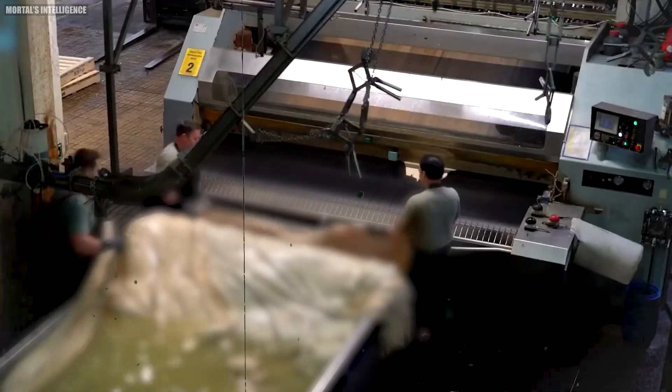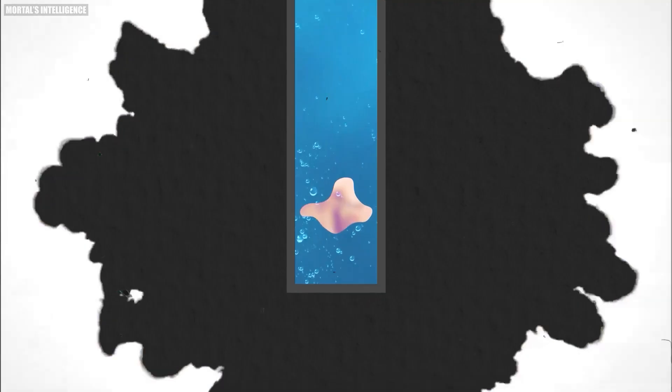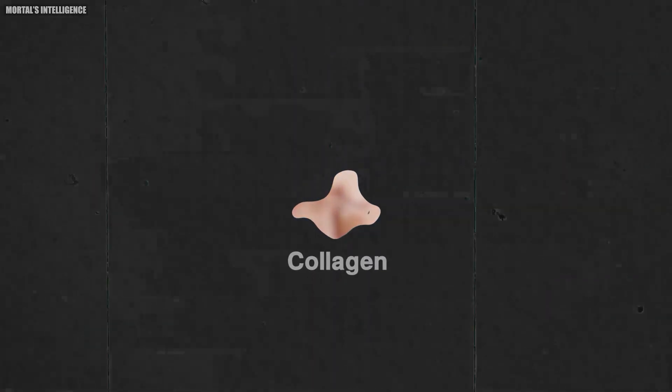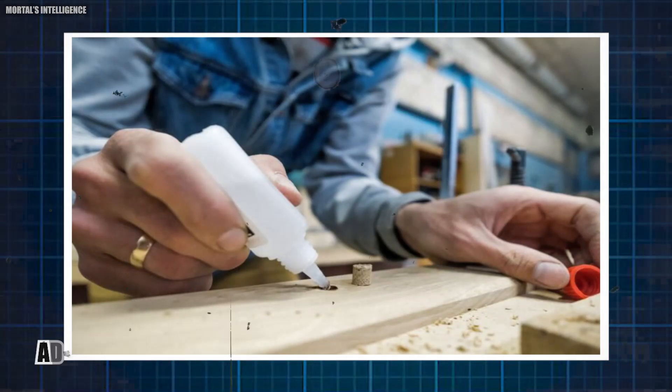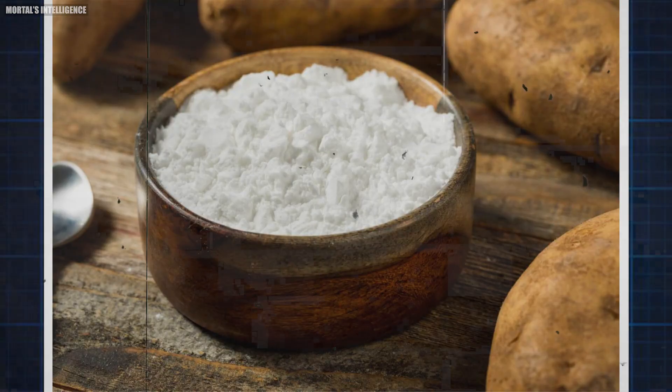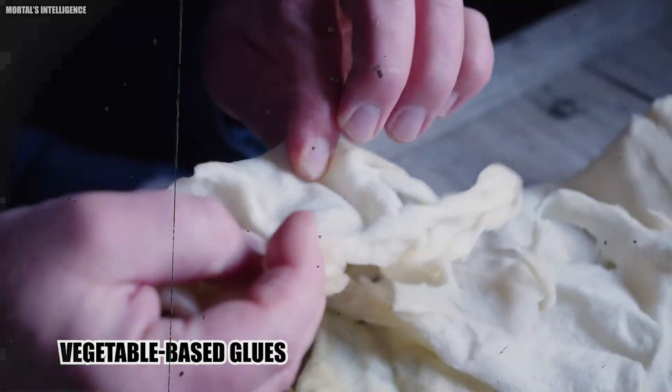These materials go through a careful cooking process to extract collagen. Collagen is the main ingredient in animal-based glue and gives the glue its strong adhesive qualities. The plant kingdom also offers its bounty in the form of plant extracts. Soybeans, corn flour, and potato starch can be transformed into vegetable-based glues.